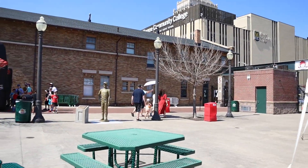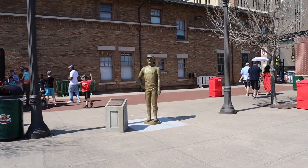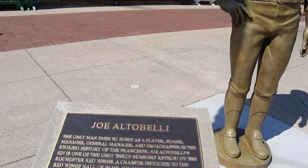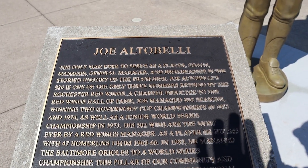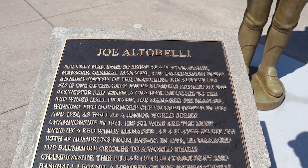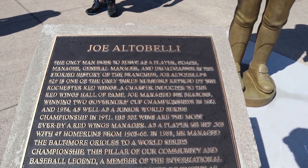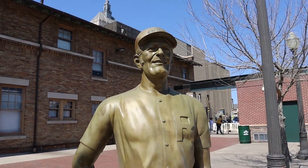We have a statue over here — let's go check it out. The Joe Altobelli statue. Only man to ever serve as a player, coach, manager, general manager, and broadcaster of the Red Wings. Wow — that's actually really cool. That's quite the accomplishment.